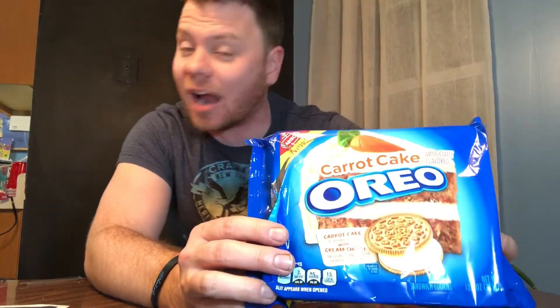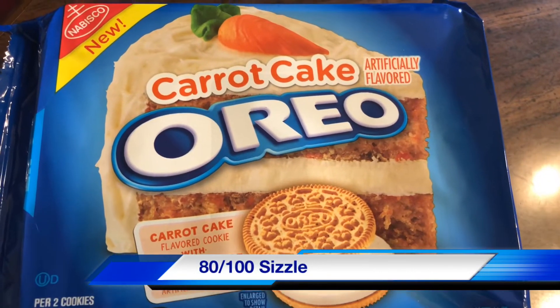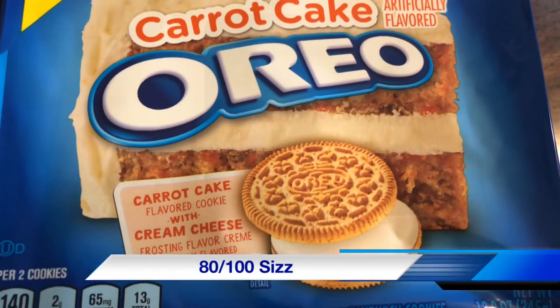It is a good representation of what the package says. If you like carrot cake, you will love these Oreo cookies. The crunch of the cookie is basically the crust, and then the inside is the cream cheese mixed with the carrot cake flavor — and I like that. I have to be honest, I'm a little surprised, but I'm going to give it a showstopper sizzle — an 80 out of 100. That's as low as I can go and still call it a sizzle.